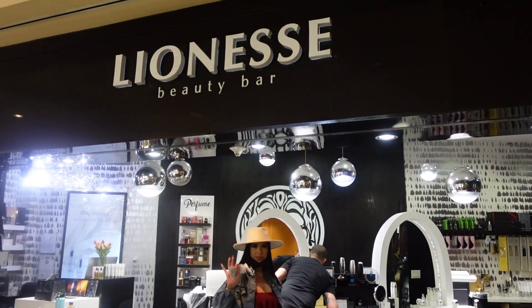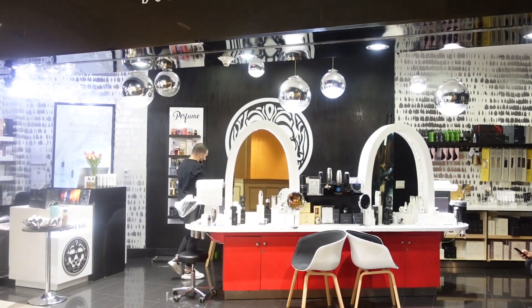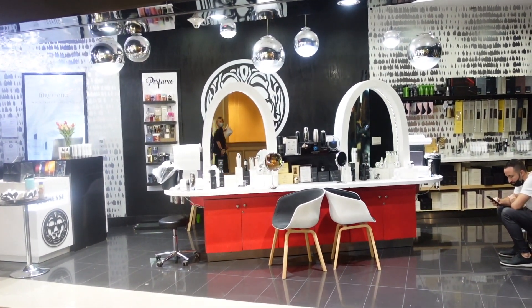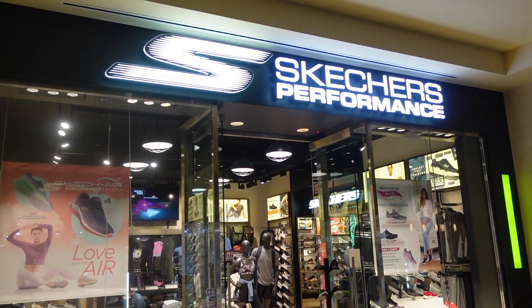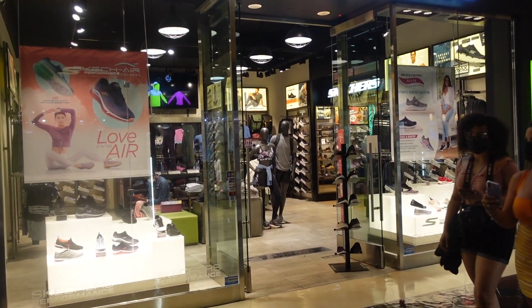If you are a little insecure about how you look, I guess you can stop in here at Lioness Beauty Bar. She seems to be selling things, so if you want to buy, you can. If all the walking in uncomfortable shoes is weighing you down, you can stop here at Skechers and find some comfortable shoes.